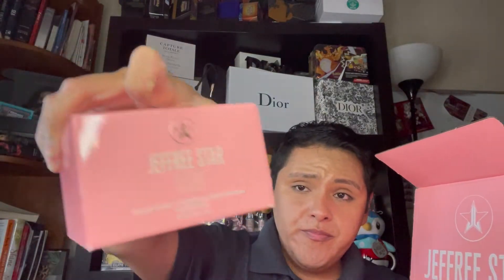Just three items. The Jeffree Star Magic Star Hydrating Moisturizer, the Make Me Melt balm, and I also got the Jeffree Star Skin Strawberry Water Clarifying Cleanser. These are the three items I did end up buying.